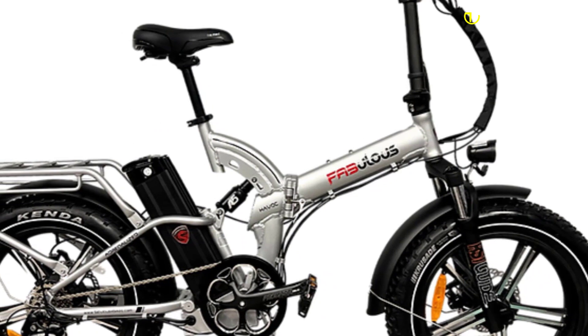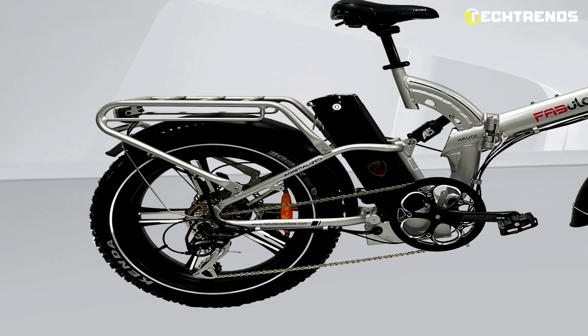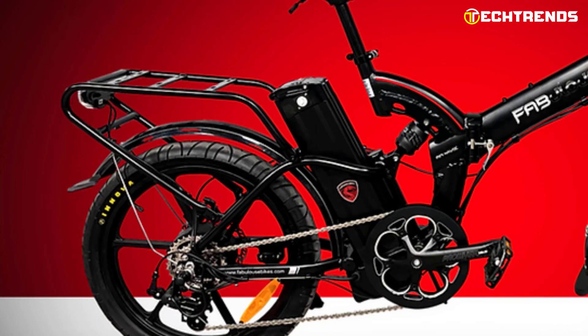With torque sensors, the motor assistance is determined by the pressure applied to the pedal, giving you a smoother ride and higher range. Additionally, the bike features a motor toggle switch for rear-only or dual-mode and a right-side twist throttle for added control. It offers a standard 20Ah battery or an upgrade option to a larger 30Ah battery, both featuring Samsung 5000 cells for longer charge retention and increased power. With over 1,000 recycling charges, this bike is built to last for years.